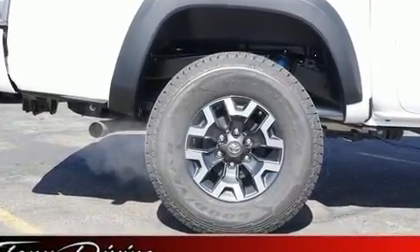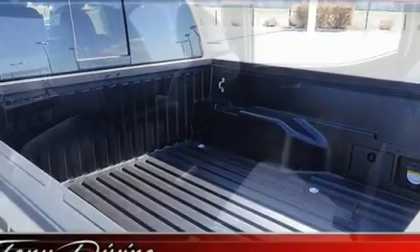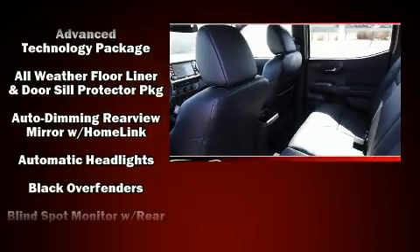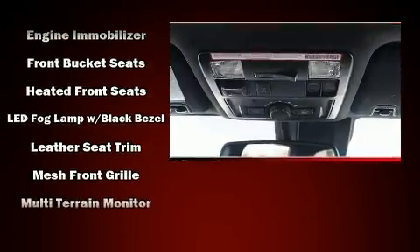Passengers are protected by various safety and security features including dual front impact airbags with occupant sensing airbag, front side impact airbags, traction control, brake assist, anti-whiplash front head restraint, ignition disabling, an emergency communication system, and ABS brakes.